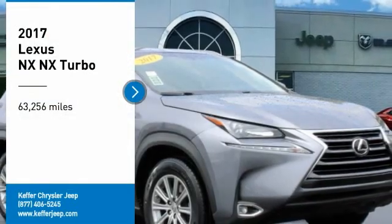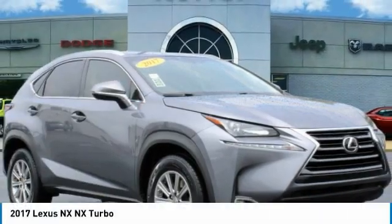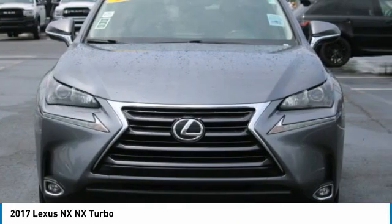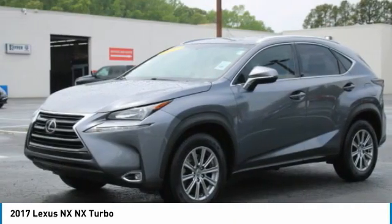Stop by and take a look at the 2017 Lexus NX. The Lexus NX is sculpted to look nimble while hinting at the incredible power concentrated inside.